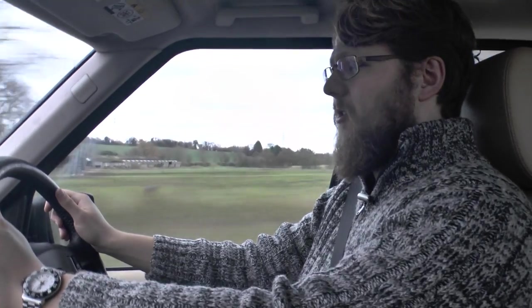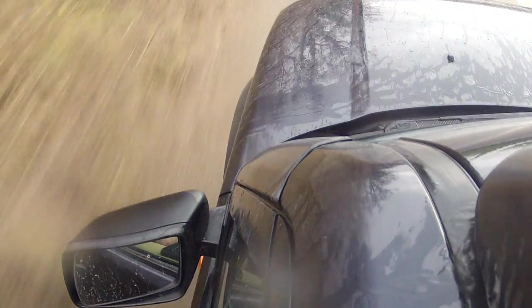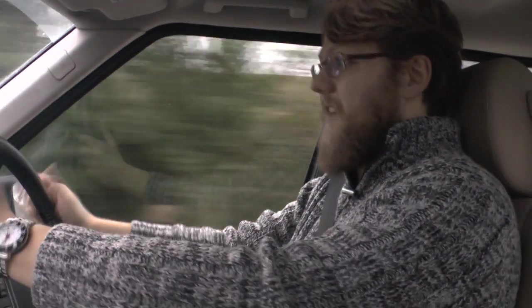As you'd expect from a car of this size, you sit quite high compared to other road users. One of the main benefits of that is that visibility, especially in such a large car, is actually really good. You see in a lot of cars these days very chunky pillars that can impede your vision, but looking around I can see pretty much everything that's going on. It's a very commanding driving position.